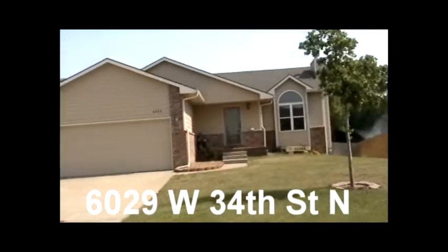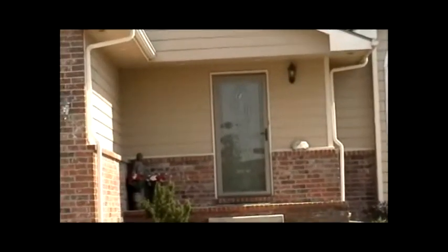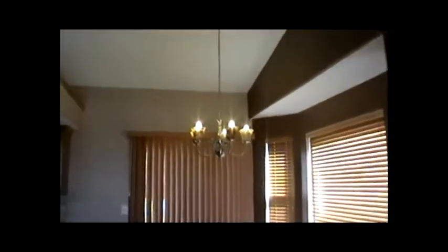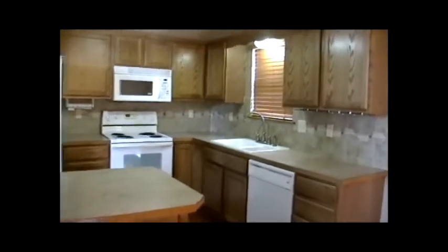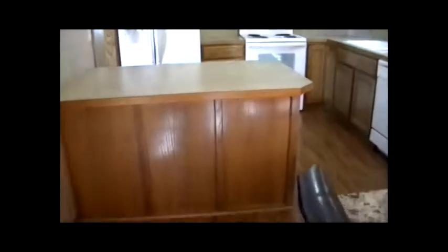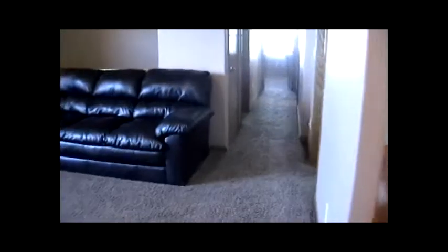Welcome to 6029 West 34th Street North, a beautiful home. Walking into the large living room with a big transom window and a fireplace. The dining room features wood laminate flooring, bay windows, and nice light fixtures. The kitchen has tile backsplash and all the appliances stay. Just a big area.